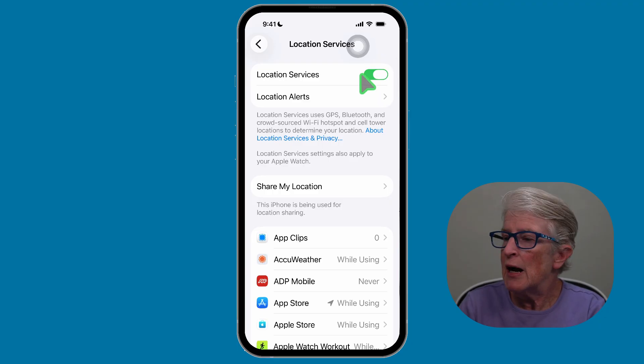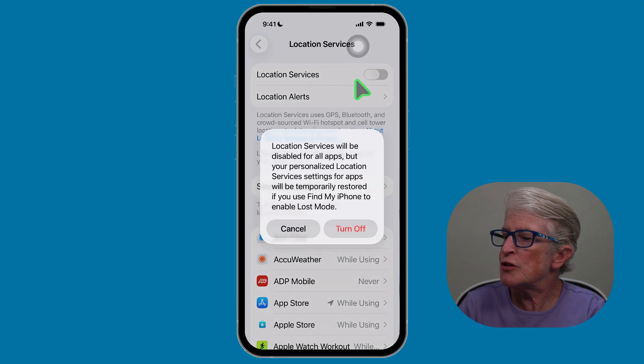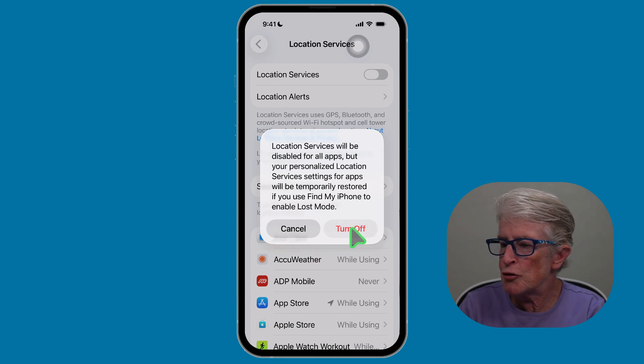Then tap on Location Services, and here you can toggle off Location Services. It's going to ask you to confirm that. You would tap Turn Off, and now all location services would be turned off — no app on your iPhone will be able to use your location. So if you turn location services off, apps like Maps, Find My, or Weather might stop working as expected. That's why for many of us, we can use a more careful approach. Let me show you.